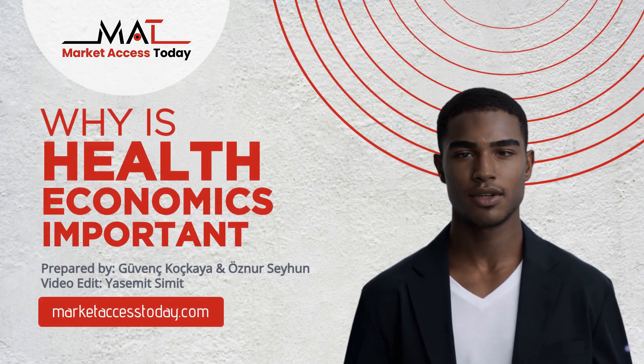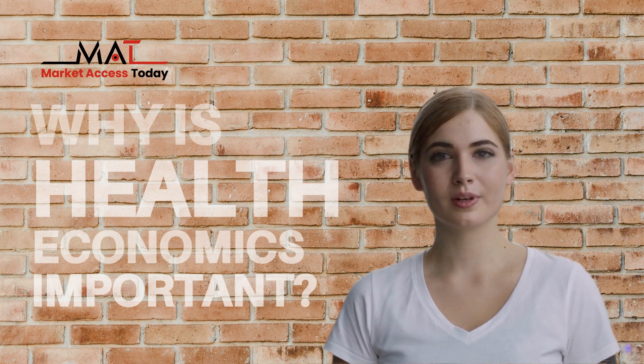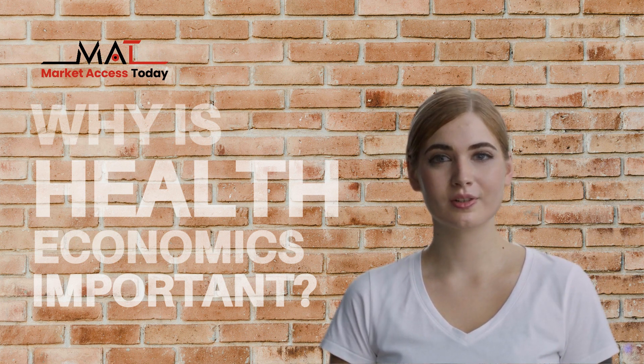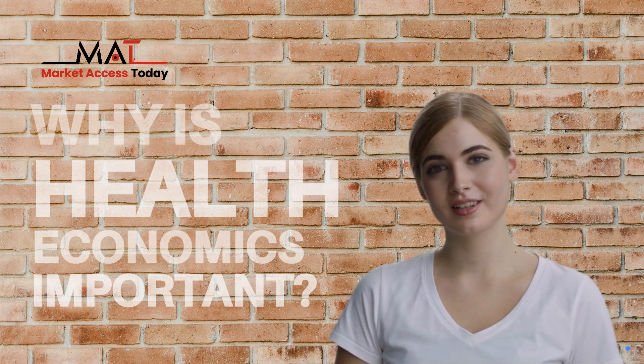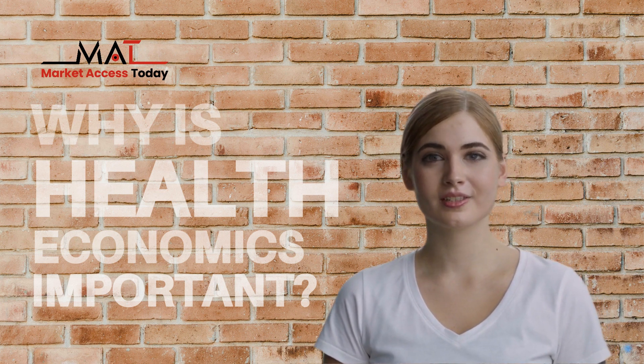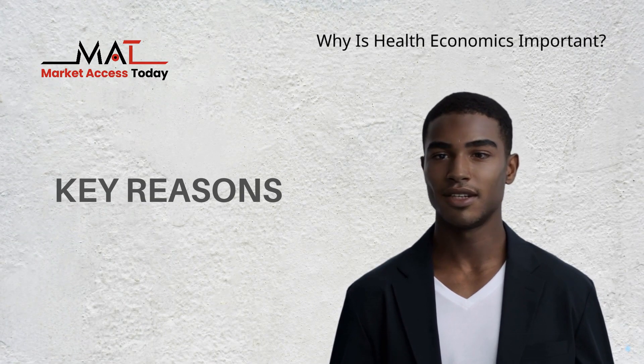Why is health economics important? Health economics is important for several compelling reasons, as it addresses critical issues within the healthcare sector and influences decision-making in healthcare policy, practice, and research. Here are key reasons why health economics is important.